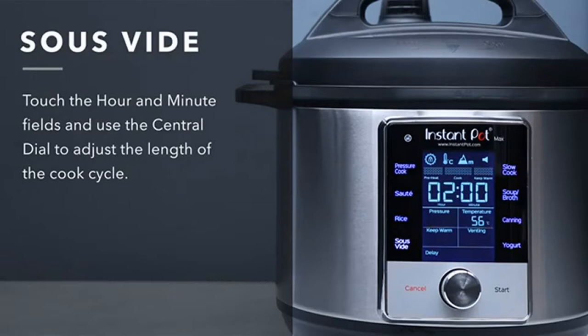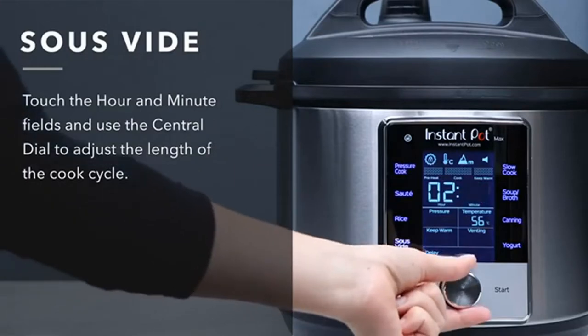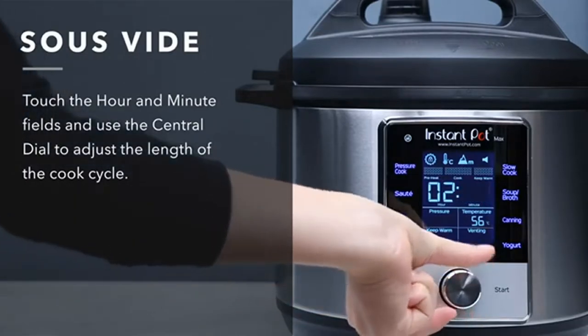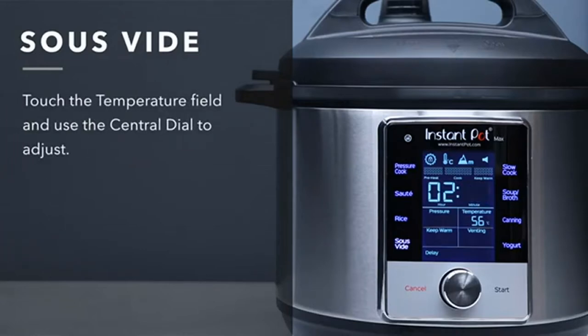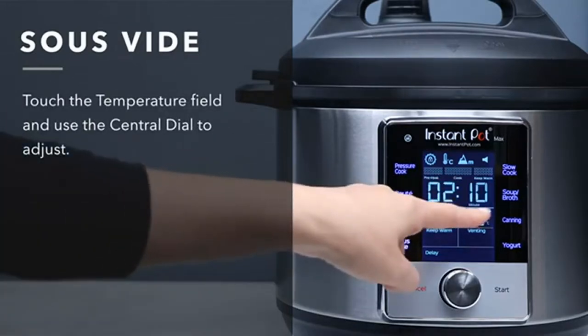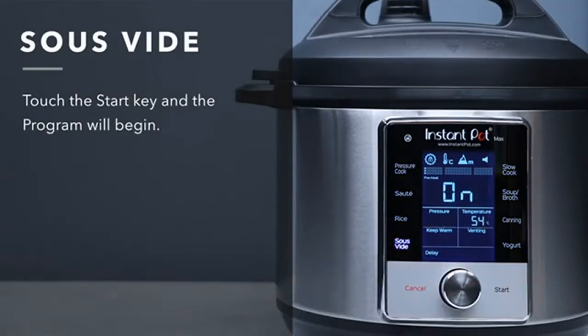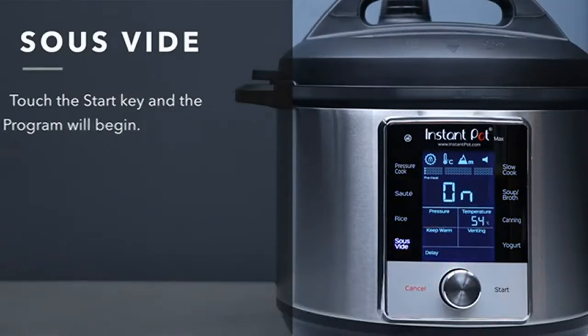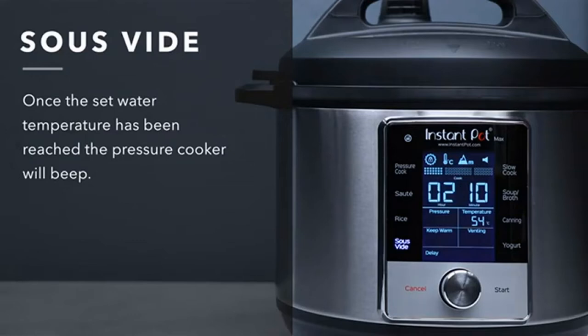Altitude Adjustment eliminates the guesswork from recipe conversion to provide more precise cooking time. UL Certified with 13 safety features, new automated venting, and lid lock. Accurate temperature control within ±1°C (1.8°F) allows for sous vide cooking. New brushed stainless steel exterior with food-grade 304 stainless steel interior and inner pot.